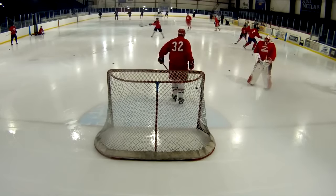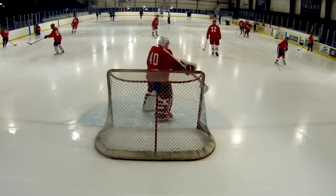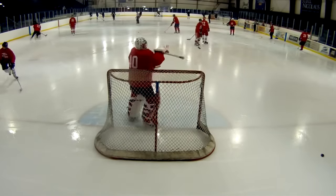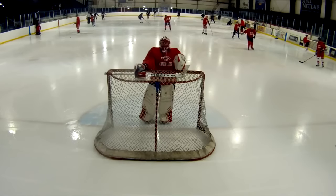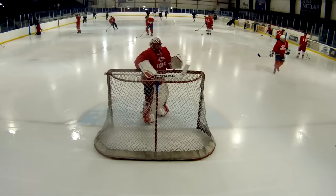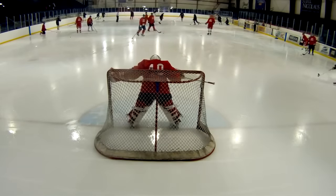Hey everyone, it's Tommy back with another video and as you can see this one is behind the net. There's actually another camera set up over on the left side — you can't really see it here. However, I am going to put up that video as its separate video. I will link that one below at the very end of this video and then you can see this same game in two different perspectives.